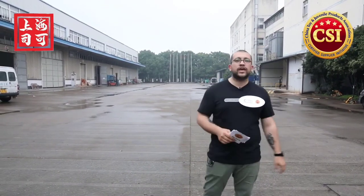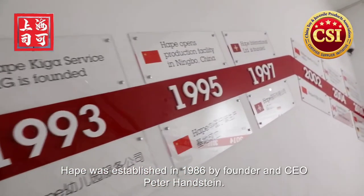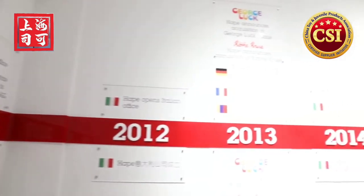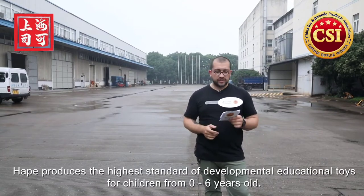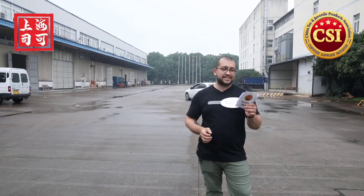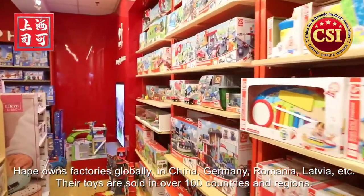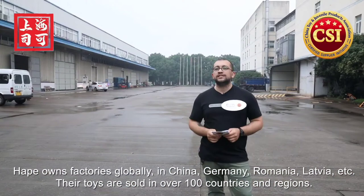Hape Holding AG is a leader in designing and manufacturing high-quality educational toys and products made from sustainable materials. It was established in Germany back in 1986 by founder and CEO Peter Handstein — that's almost 35 years of experience in the industry. Hape produces the highest standard of developmental educational toys for children from zero to six years old. Hape owns factories globally, including China, Germany, Romania, and Latvia, and their toys are sold in over 100 countries and regions.